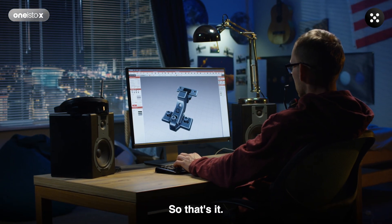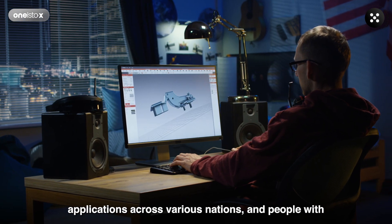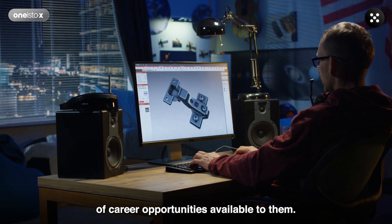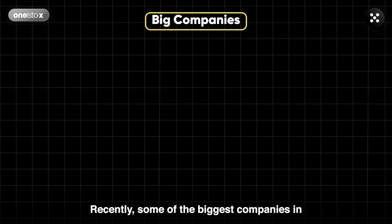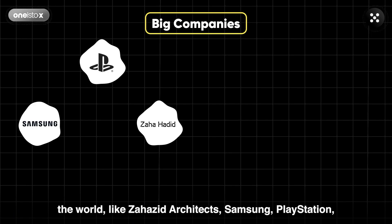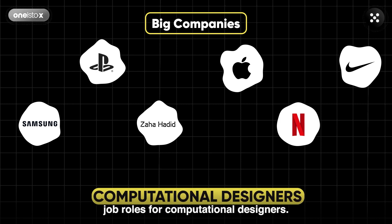So that's it! As you can see, computational design has applications across various industries and people with this skill actually have a whole lot of career opportunities available to them. Recently, some of the biggest companies in the world like Zaha Hadid Architects, Samsung, PlayStation, Apple, Nike, and Netflix have opened up job roles for computational designers.